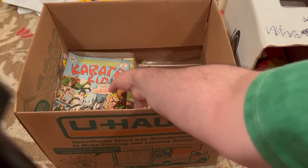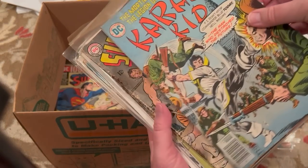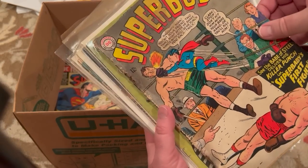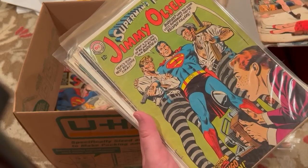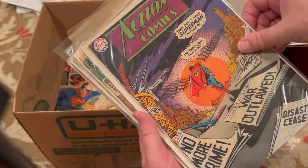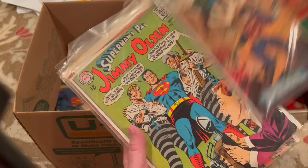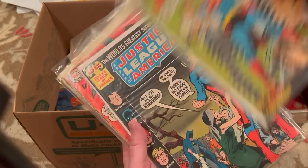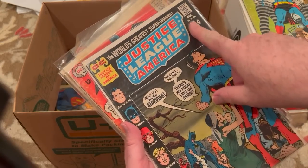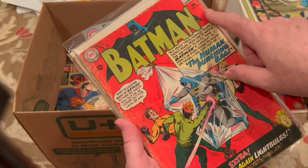Definitely need to re-bag and board all of these. Karate Kid number 5. Superboy 124 — that's kind of rough. Jimmy Olsen 114. Action 268. Two-Gun Kid 85. Another copy of this — Justice League 86. Batman 174.